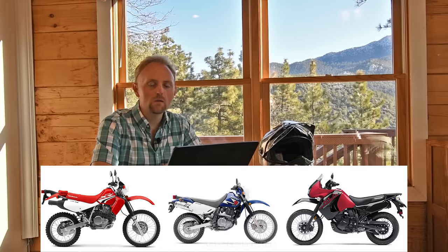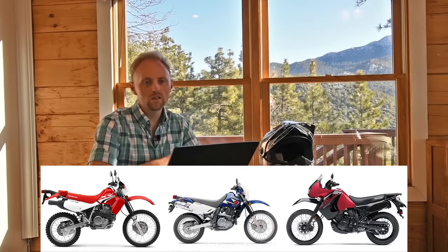Good morning YouTube. My name is Ian from Big Rock Adventure. Today we're going to talk about the Honda XR650L, the Kawasaki KLR650, and the Suzuki DR650SE. What are the differences between these bikes and what would be the criteria you look at in choosing between them? Today we're going to take a look at these three bikes and figure out which one might be best for you.